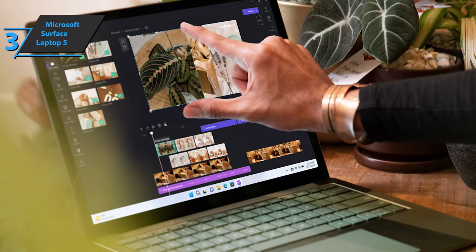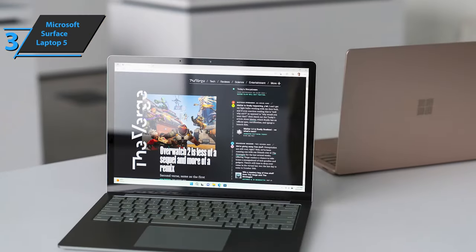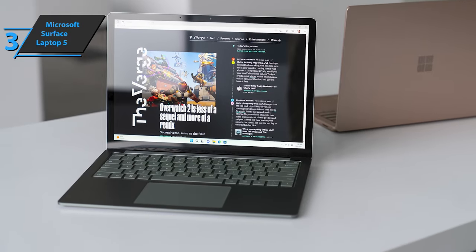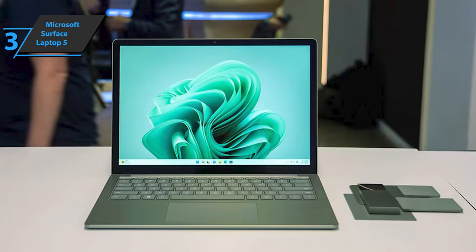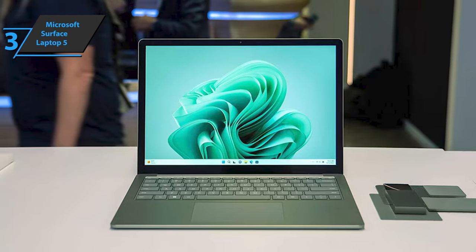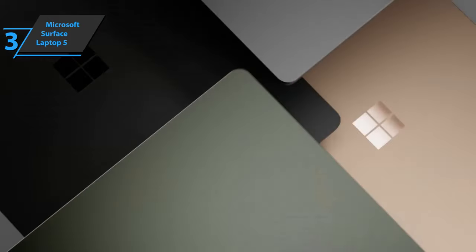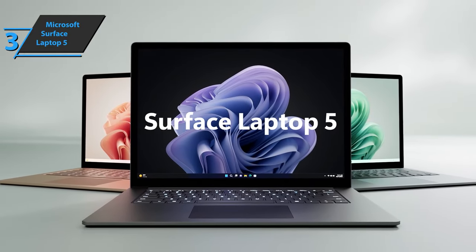Additionally, this laptop is solid in terms of connectivity, with one USB Type-C, one USB Type-A, one audio jack, and one Surface Connect port. Where the Microsoft Surface Laptop 5 beats other work laptops is the Windows Hello Face authentication software that powers the camera. If you need a laptop for working from home and video conferencing, this is one of the best solutions. The touchscreen is excellent and responsive. Overall, we would recommend the Microsoft Surface Laptop 5 for everyday use and office work.